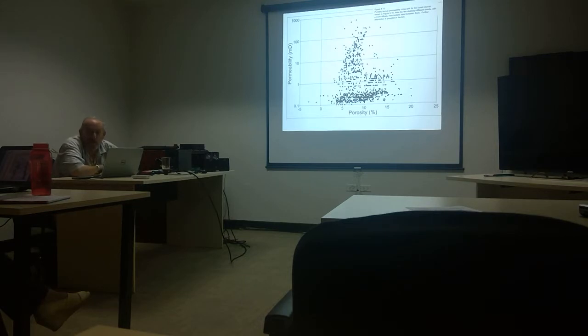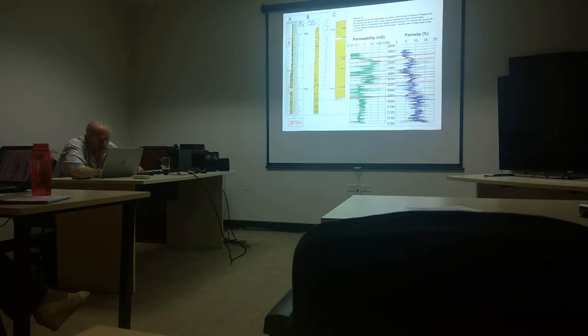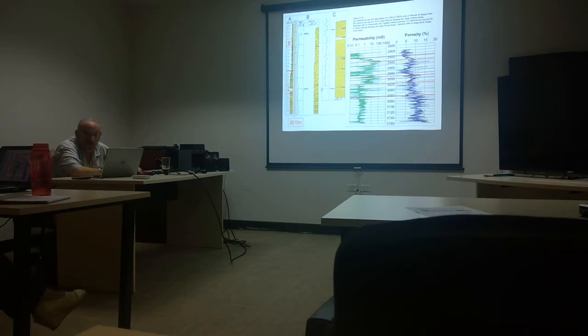We asked the Algerian government company Sonatrach if they had done artificial fracturing. They had not. There was the answer: if you go into this zone with its isolated pores and fracture it, you'll connect the pore spaces and improve production. It turned out to be a fairly easy answer, with a potential of up to 2 billion barrels of oil in that lower zone.